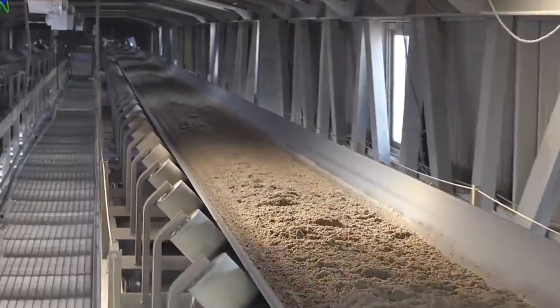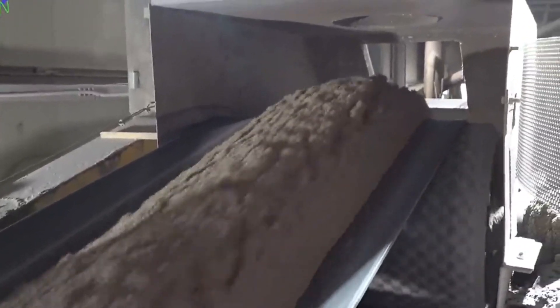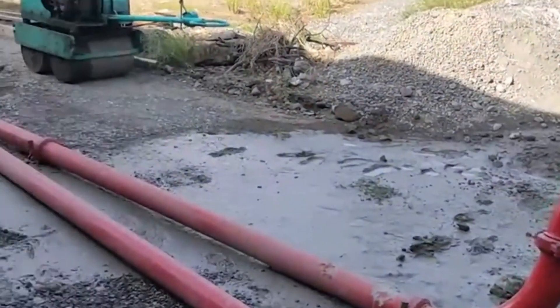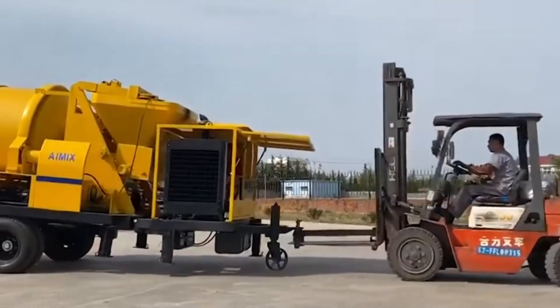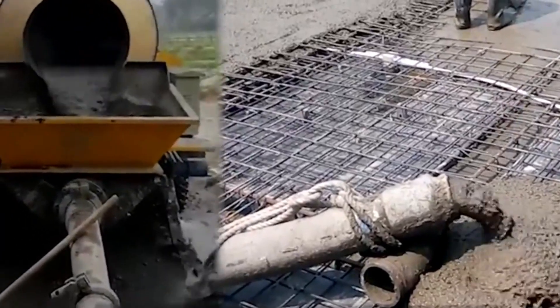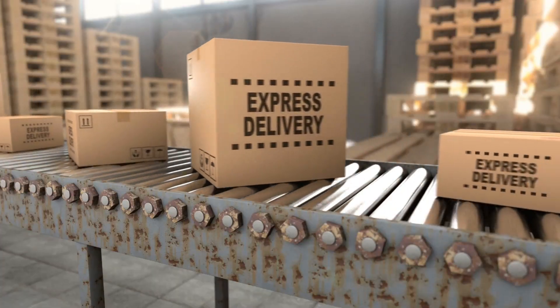During this step, we keep mixing until the concrete looks the same all the way through. While we're mixing, we check how easy it is to work with the concrete. If it's too thick or thin, we can add more water or dry material to get it right. Once the concrete is mixed just right, we move it to where we want it to go — we can pour it into molds made of formwork, or use special machines like pumps or conveyors.